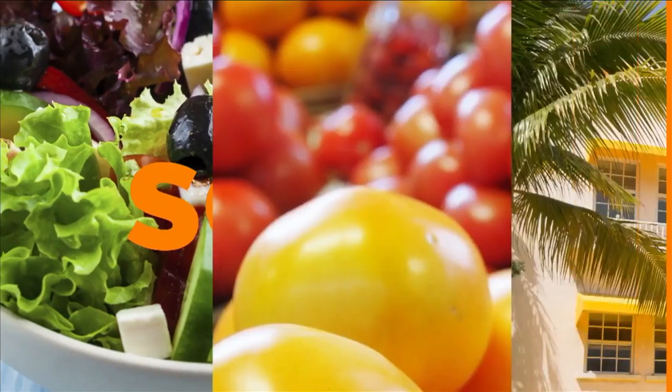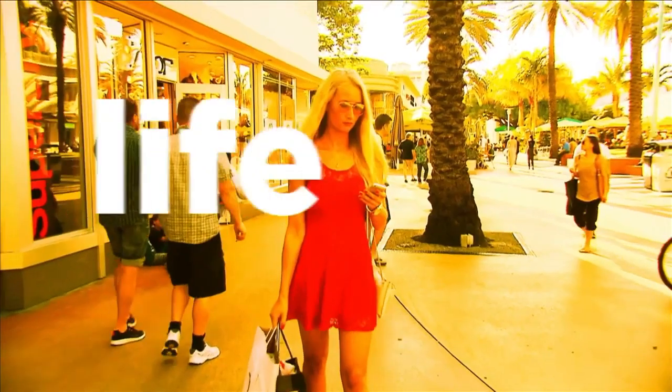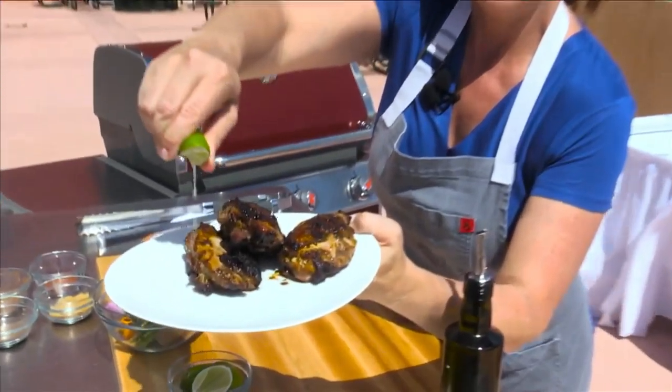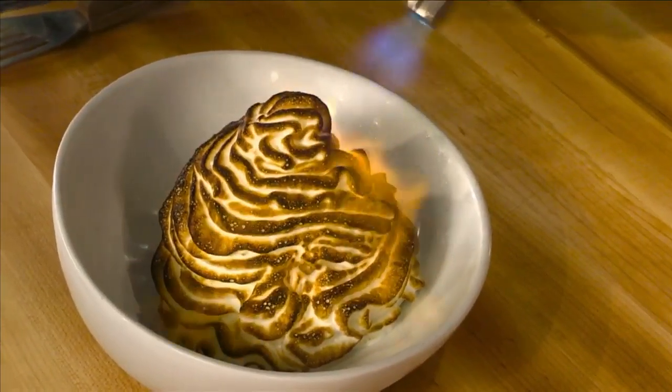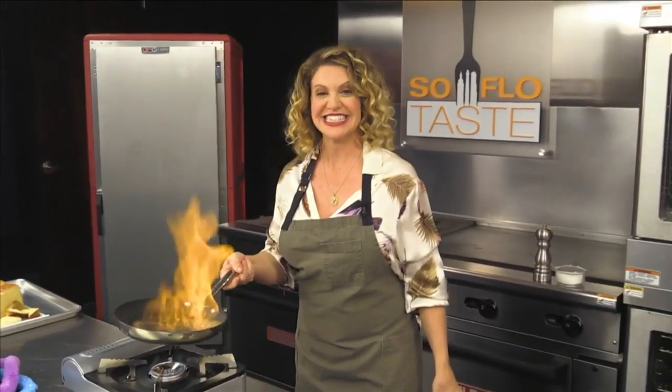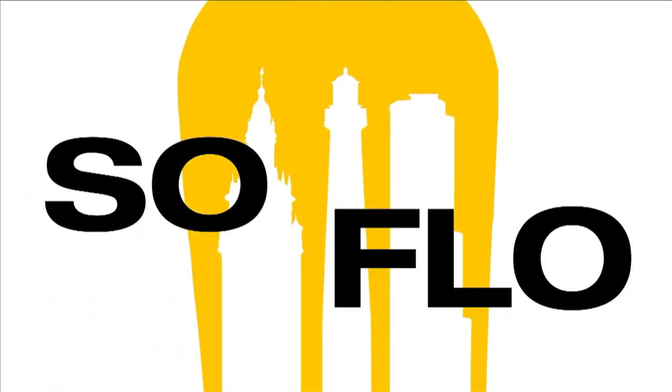Today on SoFlo Taste. This is South Florida — it's where I live and work. I'm Chef Michelle Bernstein. South Florida's more than sun, sand, and sea. It's a lifestyle of fashion, sound, culture, and of course, food. Food with taste from all over the world. Join me as we celebrate the food of South Florida and the people who love it. Join me as we experience SoFlo Taste.